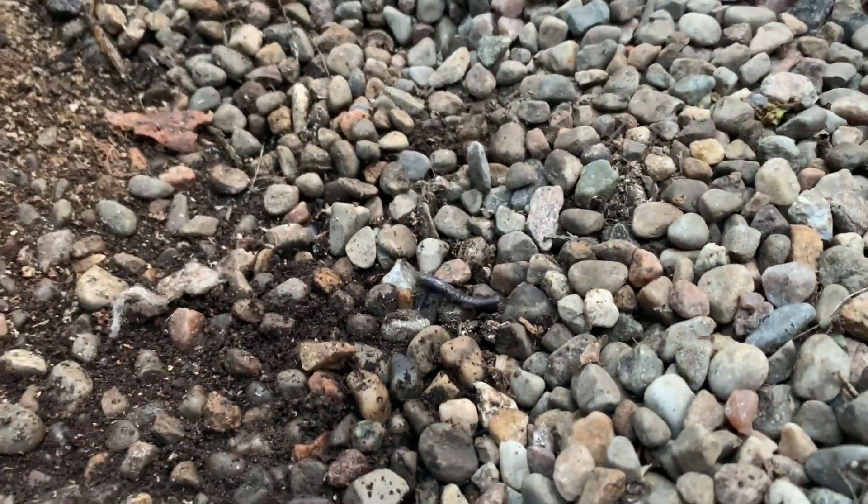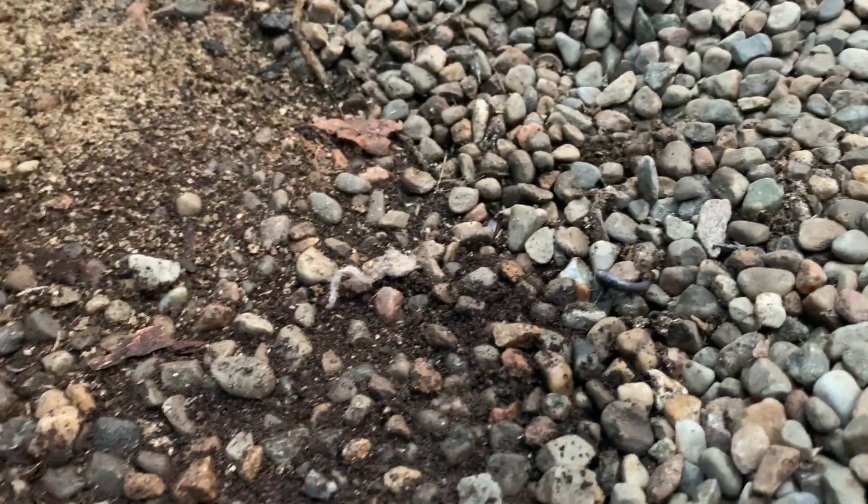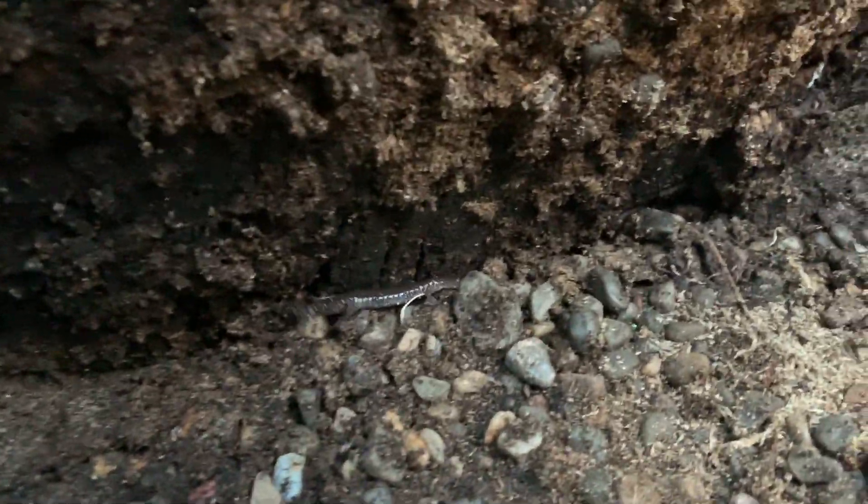We just found a salamander, and the salamander has shed his tail. Oh my gosh, this is... I don't like that. Okay, the salamander's right there.